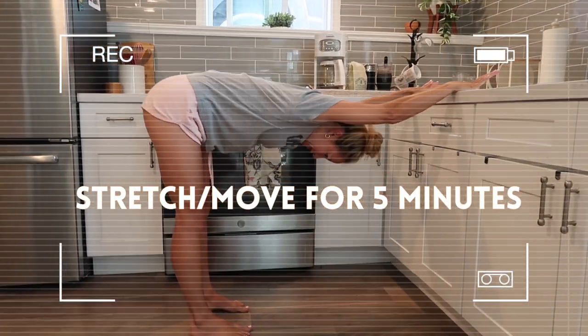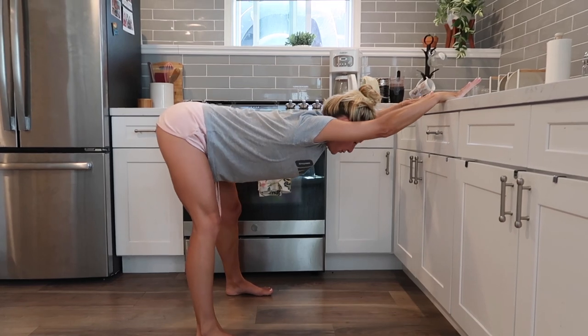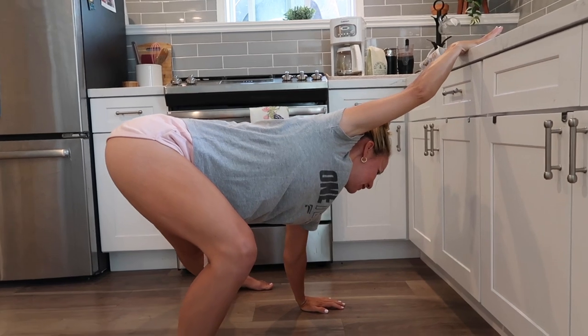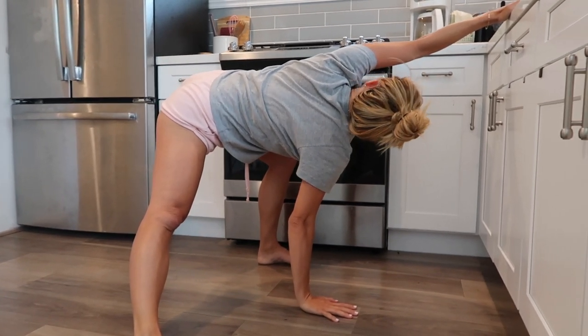Number four: move, stretch, connect with your body. Take just a couple of minutes while your coffee is brewing to move your body, to connect, to ground, and to appreciate the amazing vessel that you get to live in every single day. This is such an important part of your day because you can relieve tension, get energized, and it truly grounds you.